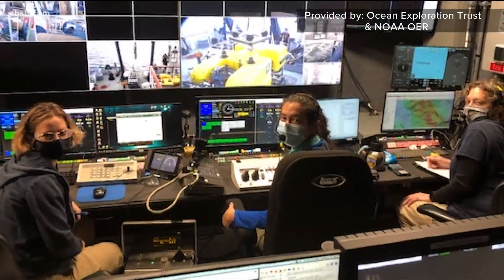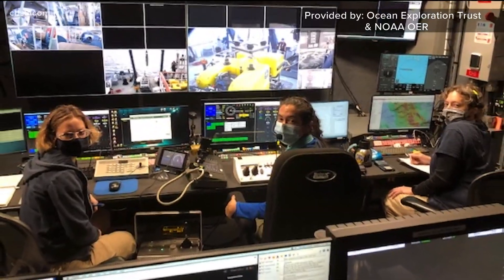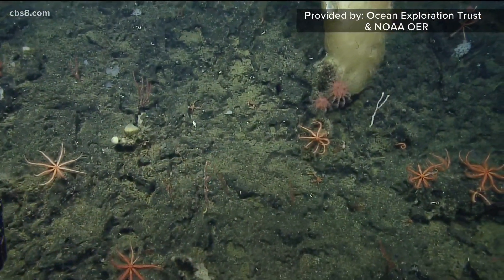Scientists from around the world could watch all of this through a Nautilus live stream, marveling at what was visible — including one notably large sponge.